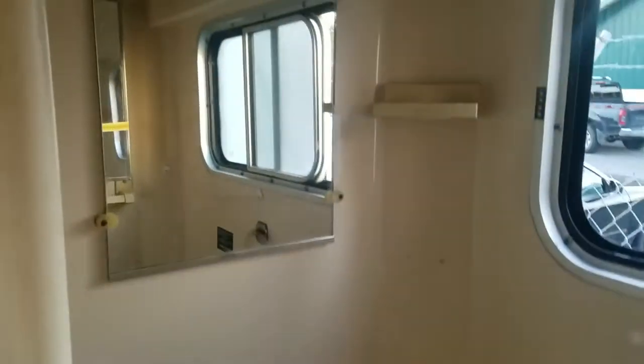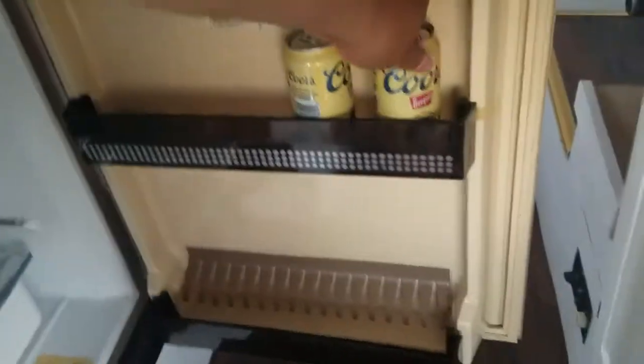Bathroom right there. That's for baby Dala. The refrigerator right there — it's very cold. It's the freezer.